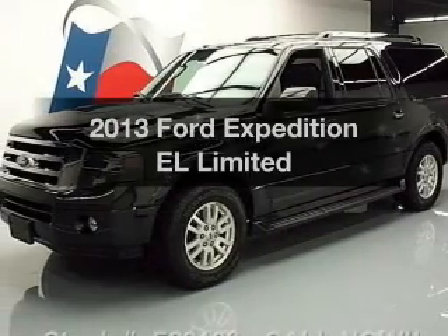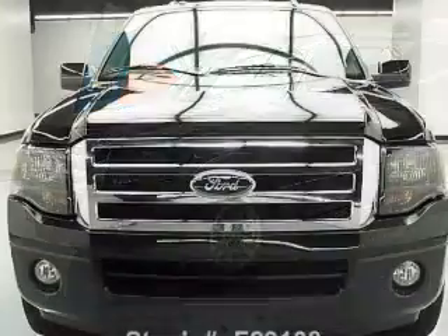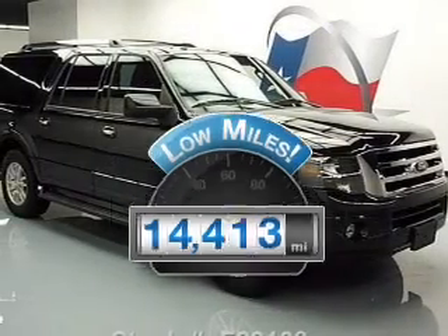Get noticed in this 2013 Ford Expedition EL. If you're looking for an automobile with great attributes, look no further. A low odometer reading makes this vehicle a great value at this price.